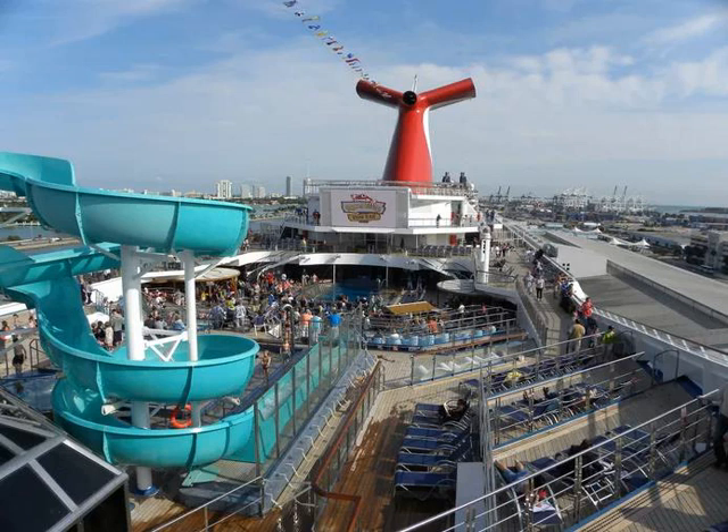The friendly competition between the Blue Iguana and Red Frog carries over to several activities during the cruise. Those looking for a drink certainly don't have to go far. The large outdoor seaside theater screen is also next to the Lido Deck pool.